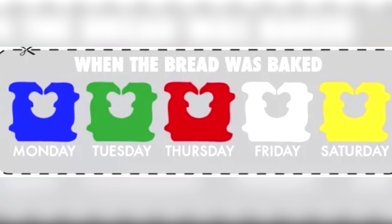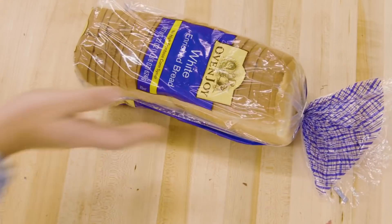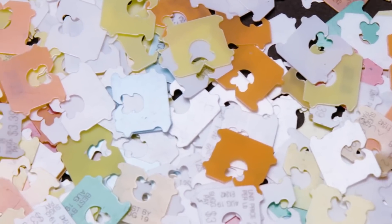Red is for Thursdays, white is for Fridays, and yellow is for Saturdays. This is pretty convenient, and once you learn the color code, you'll easily remember how fresh your bread is. So make sure you eat it before it goes stale.